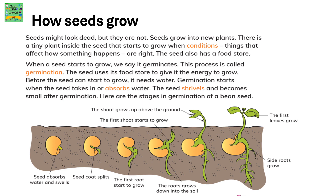There is a tiny plant inside the seed that starts to grow when the conditions are right. Conditions means the things that affect how something happens. So when the conditions are right, the seed starts to grow.